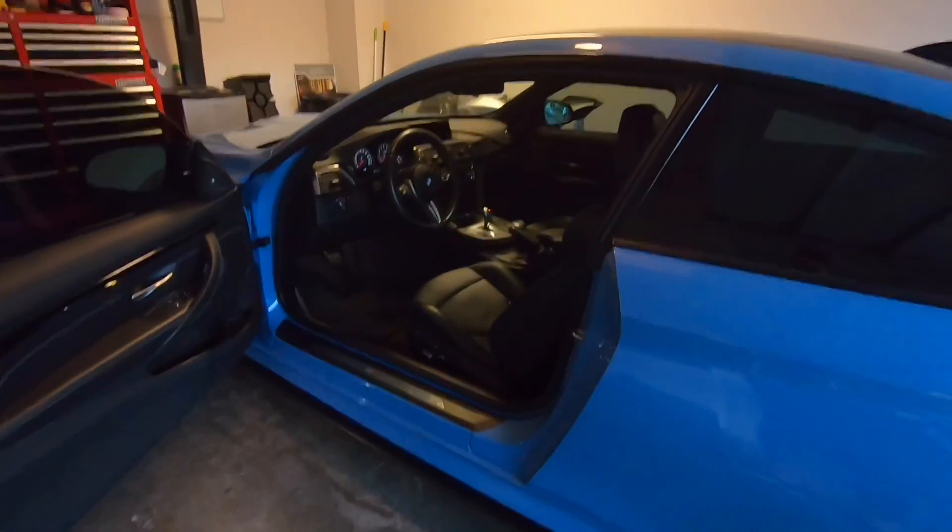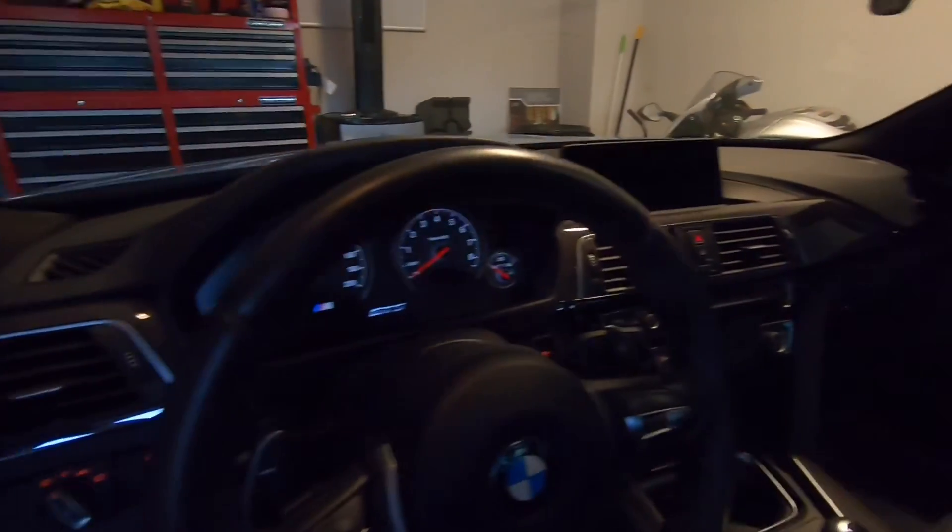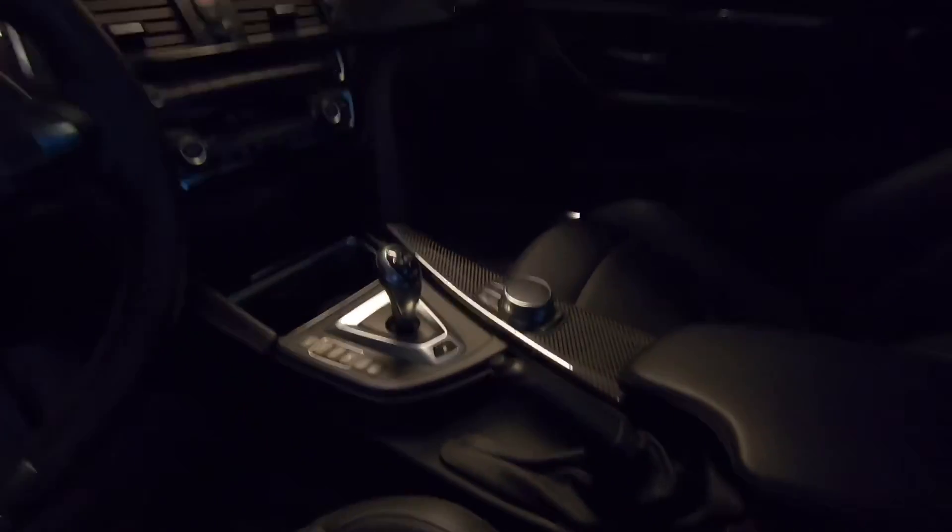This is a seven-speed DCT. It does have the full leather. The logo lights up, which I think is pretty cool. It's got the whole carbon interior — everything in there is carbon.